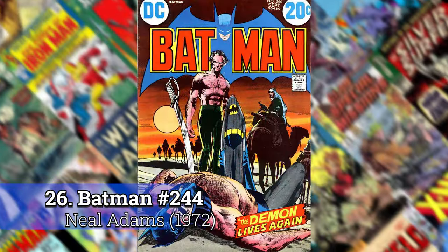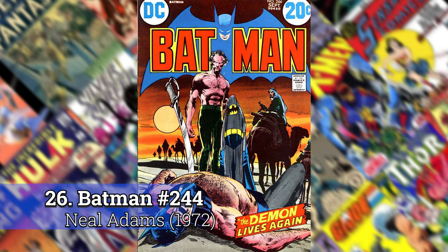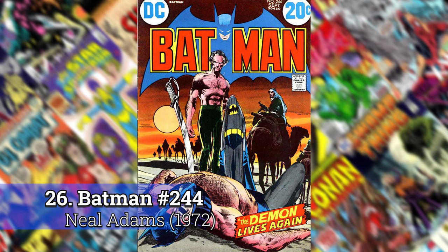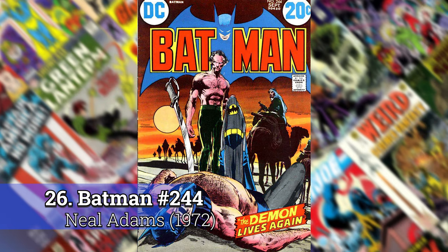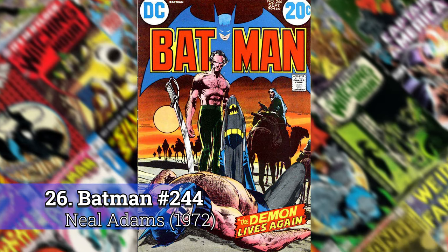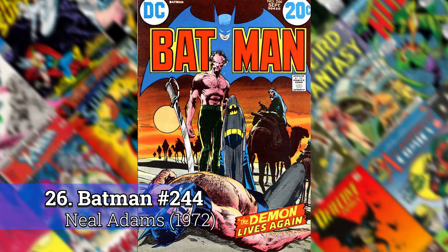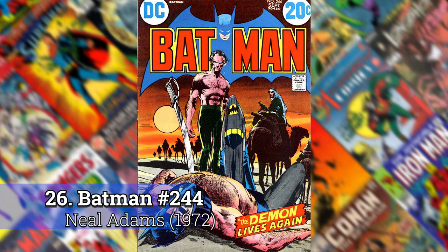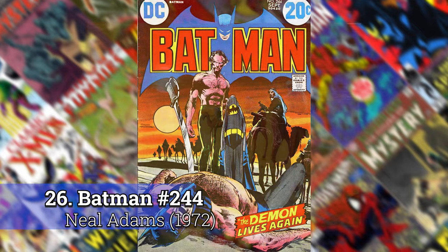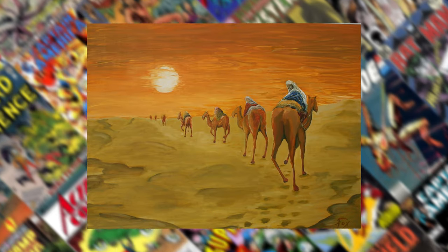Number 26: Batman 244 by Neil Adams. This is one of the first books where I really took to Ra's al Ghul. This cover always jumped out at me because it has this background scene of those camels and I always thought the way it was composed was really amazing. I remember I first saw this when I was in art school and decided to paint the background without including Ra's al Ghul and Batman — I always just loved the way it was composed.